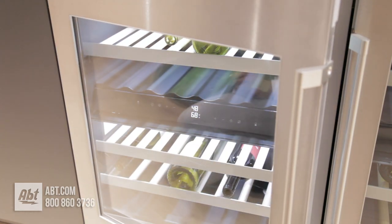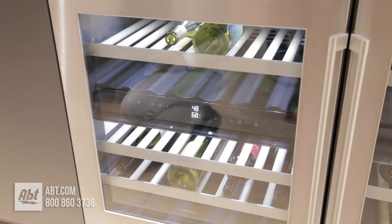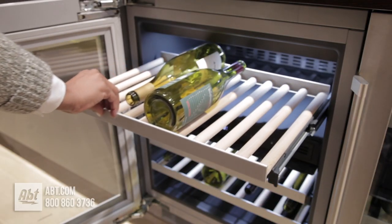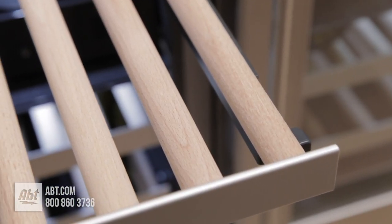Inside is LED lighting that dims automatically with the opening and closing of the door, along with five rows of storage racks. Three are extendable and made with a combination of beech wood and aluminum.